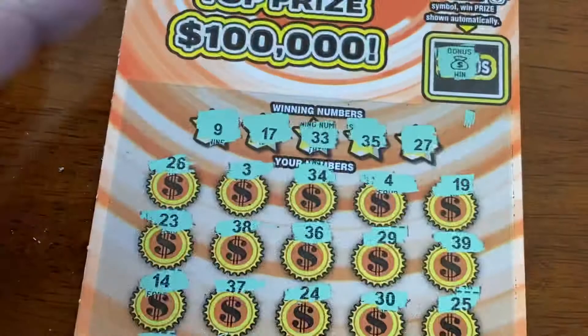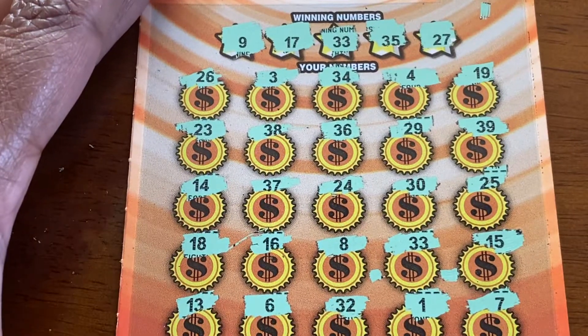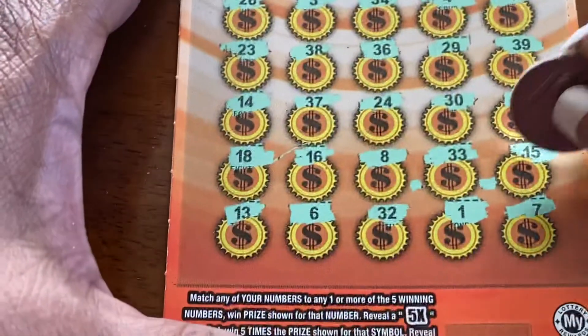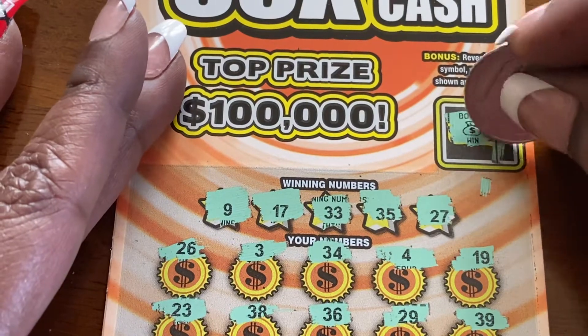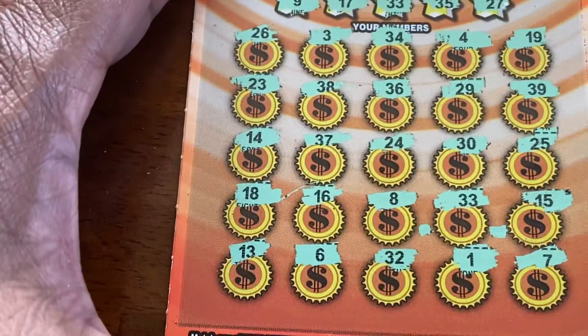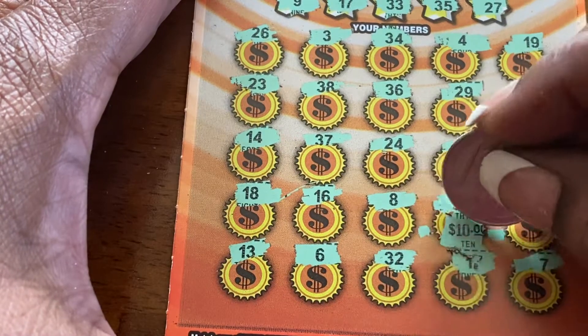We had the bonus as well as number 33. So let's see what we have here: $10. And the number 30, $10.